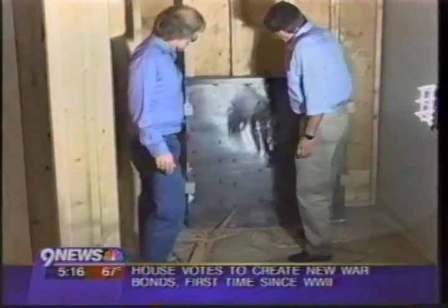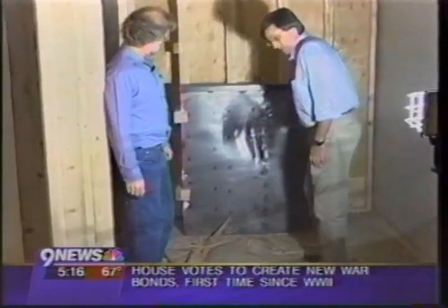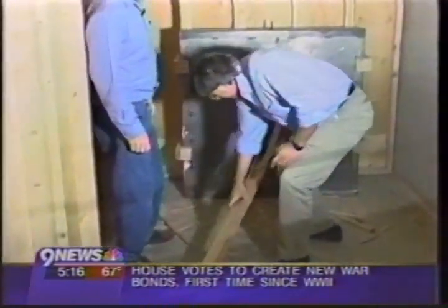The CSU researchers are hoping to win some government grants to continue and expand their tests. Roger Wolfe, 9 News, Northern Newsroom.